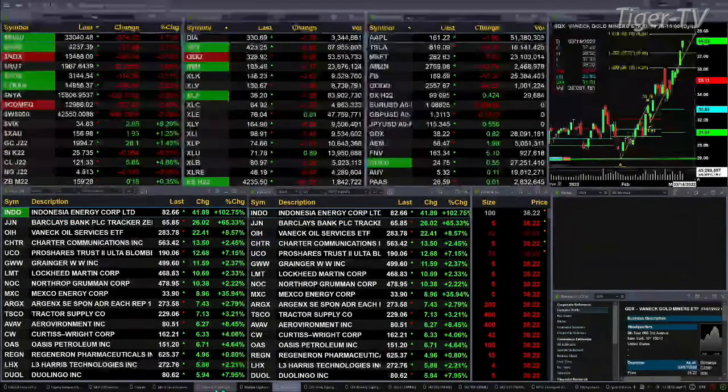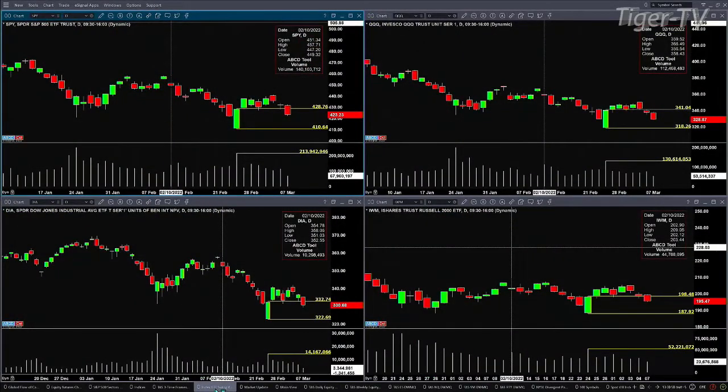Let's start by taking a look at the index ETFs. If you've got charting software, I'm looking at the SPYs in the upper left, the Qs in the upper right, the Dow Diamonds in the lower right, and the Russell 2000 in the lower right. What we can see is that each of them are trading back into their swing points from February 24th.